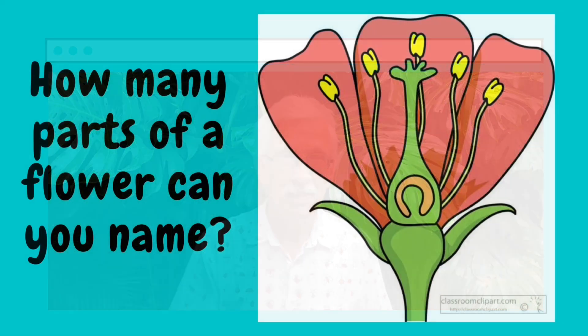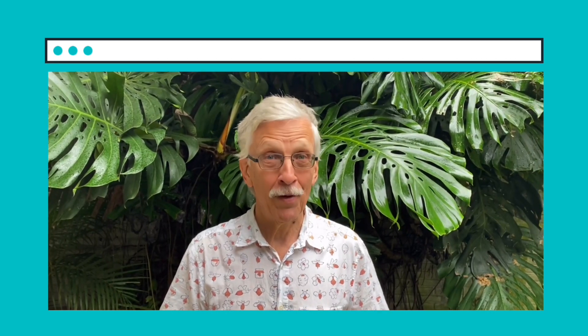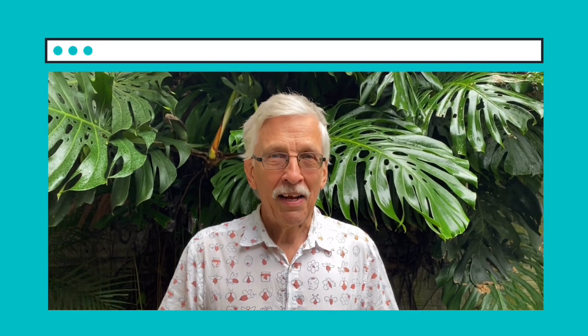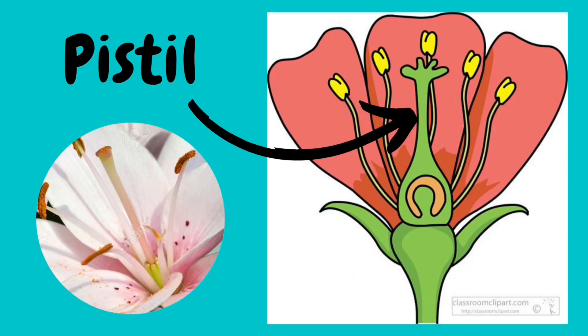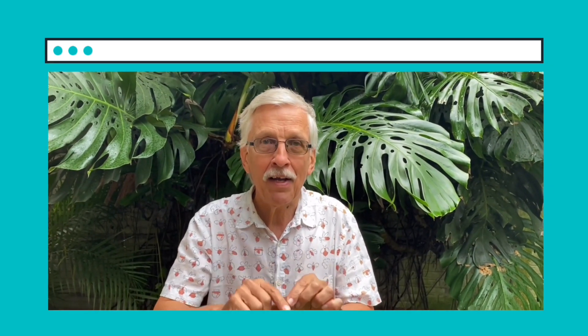How many parts of the flower can you name? The petals are the pretty part of the flower — they often have very pretty colors. The anthers are the part that produces the pollen. The pistil is the part of the flower where the pollen lands. The pollen has to grow down through the pistil in order to make a seed, but it has to grow in the pistil in the flower on another plant.